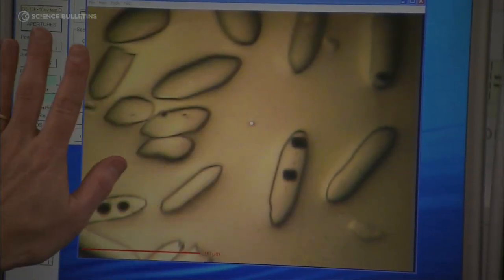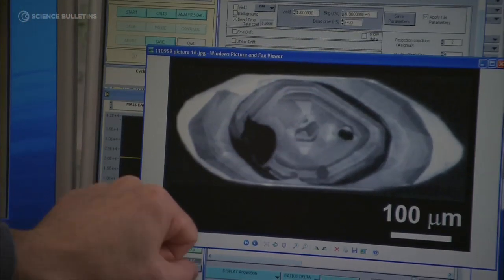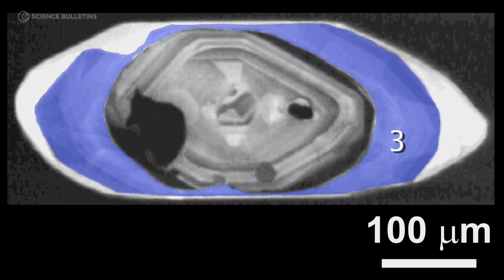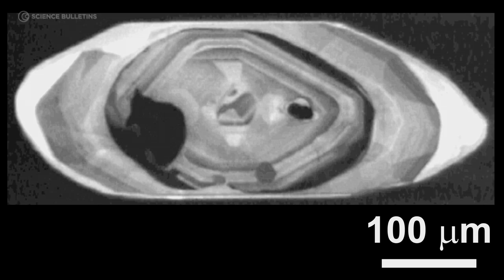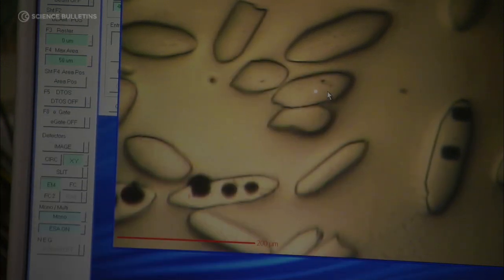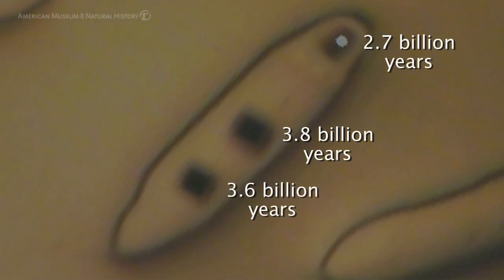These are zircons in the ion probe here. This grain that we've imaged using the scanning electron microscope — you can see four parts. These parts have formed from events a few hundred or even a billion years apart. It's like growth rings on a tree: the inner part is older than the outer. This part is about 3.8, this part's at 3.6, and this part's at 2.7 billion years old. So you've got over a billion years of history represented within a single zircon grain.